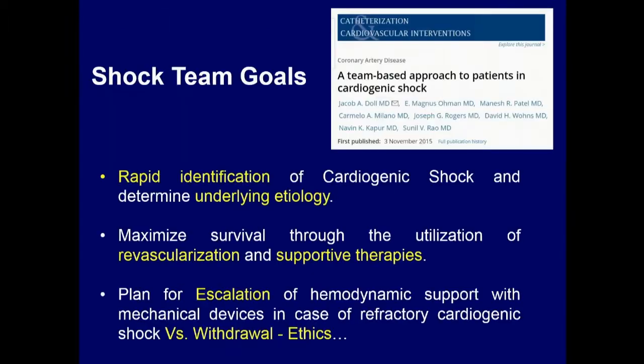So: actions — is this feasible? Can we do that? There's a very nice paper — some of the authors are here in the room — published about a year and a half ago. It outlined goals for a shock team: to rapidly identify shock and determine the underlying etiology, maximize survival through revascularization and other supportive therapies, and know when to escalate versus when to withdraw. The ethics question comes into play often, and having a team there makes these difficult discussions much easier.